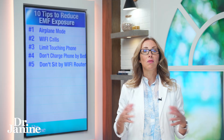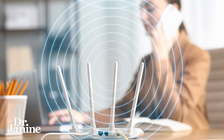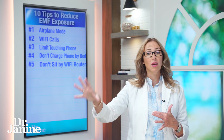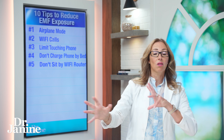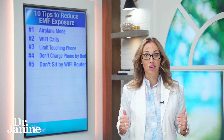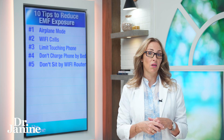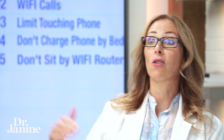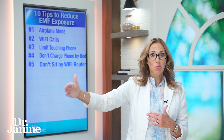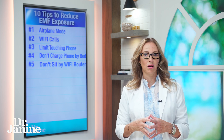Number five on my list is to move away from your Wi-Fi router. If your Wi-Fi router is close to where you're working or sleeping, do your best to maneuver your placement away from that router to decrease your exposure. It's all about distance — how close you are to these EMFs makes all the difference.